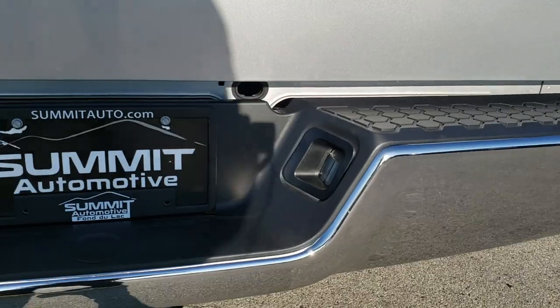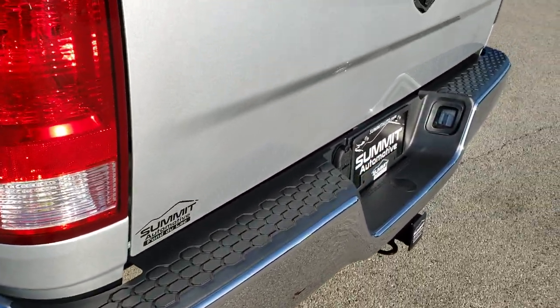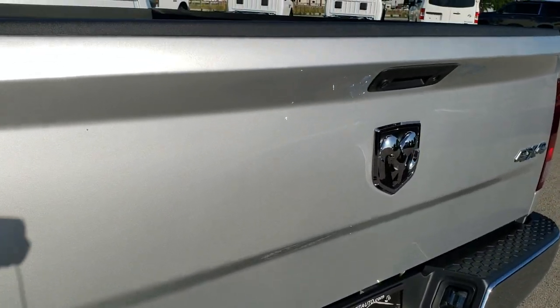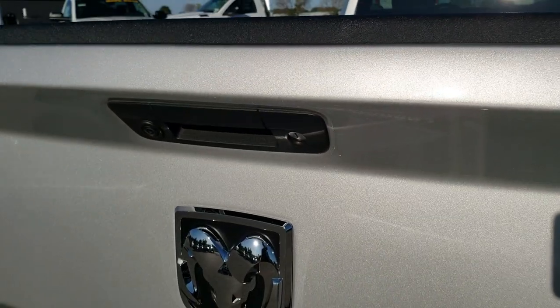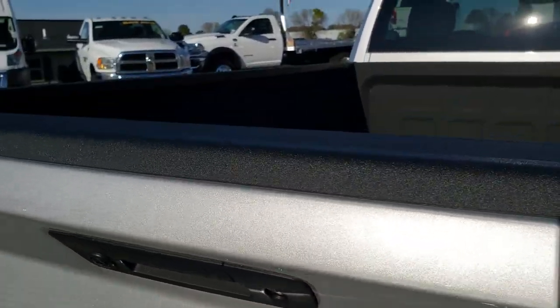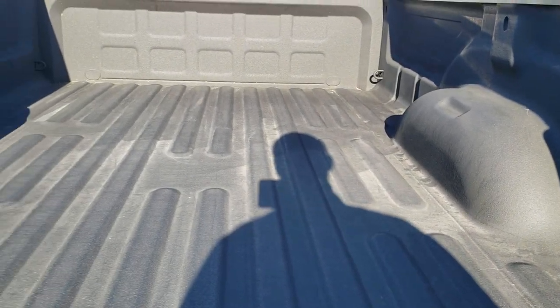There's a factory spray-in bed liner. If you have a fleet and are looking to pick up a couple of these, we have about six in stock between our two stores at the time this video was taken. They're just like this one, except this one has carpeting and the rest have rubber floors on the interior. The spray-in bed liner is in very nice condition. It has a backup camera and locking tailgate, and you can see that the bed has never been used.